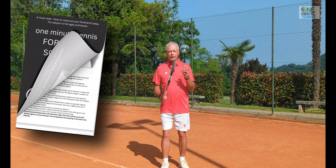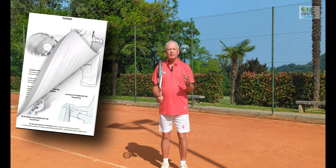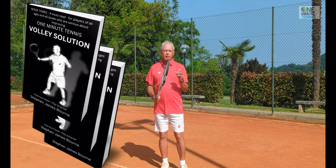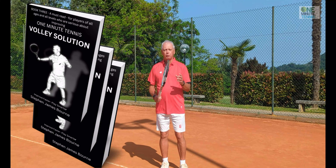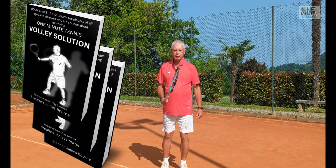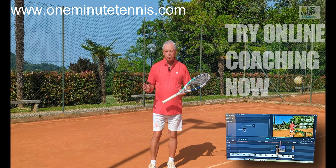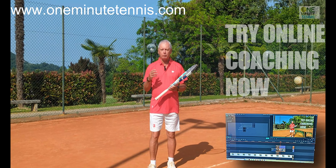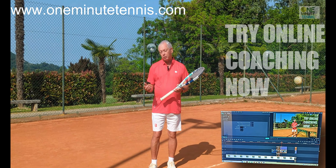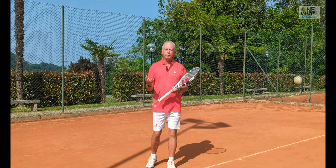If you like these ideas, have a look at our books on Amazon. They combine the science, biomechanics, and physics of each stroke with super simple solutions and a different perspective. We use very simple and clear illustrations to help you practically change your game. We're helping players in over 30 countries, all ages and all levels, with video analysis and one-to-one online coaching.